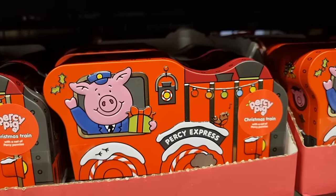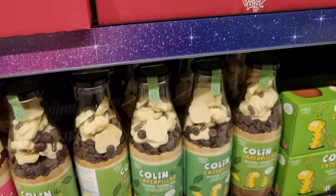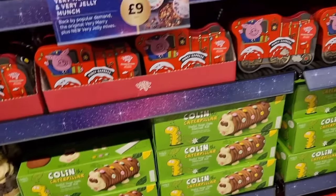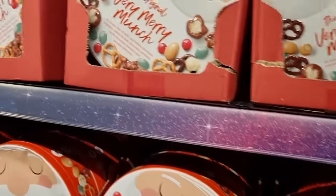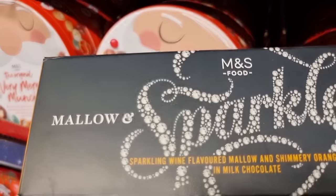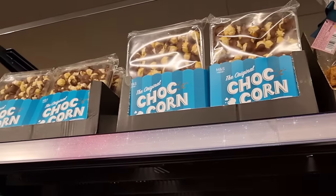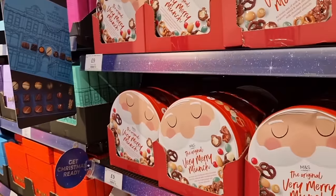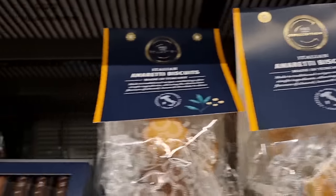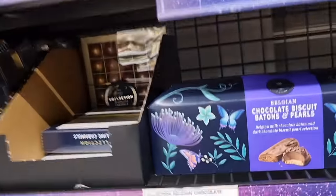Oh my gosh, look at the Percy in the Percy Express. I have not seen that. He's £5. And then you have your standard Percy stuff. And what else have you got? What are these? Mallow and Sparkle Bubbly Bar. Oh, that's a nice idea. How much is that? £4. And then up there, I have these all the time. These chococorns. These amaretti biscuits. And these gorgeous boxes of Belgian chocolates, which are always yummy.